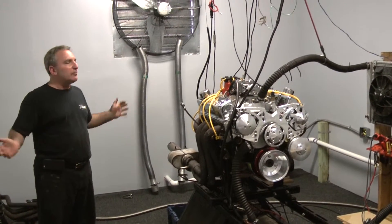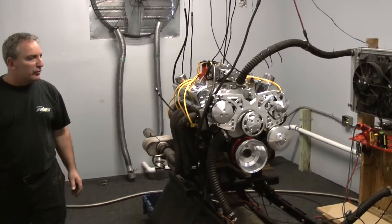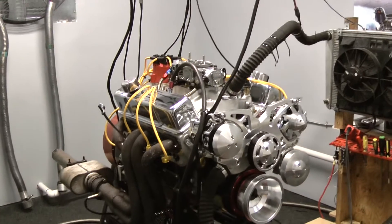Welcome to Performance Unlimited. This happens to be our new facility in Melbourne, Florida. This happens to be our first dyno run — we're getting the dyno room all set up in the shop. We're happy to be here.